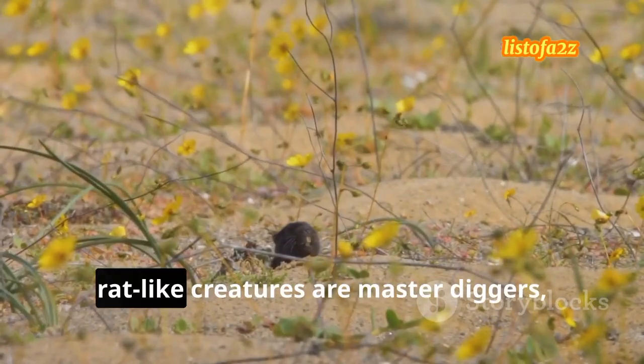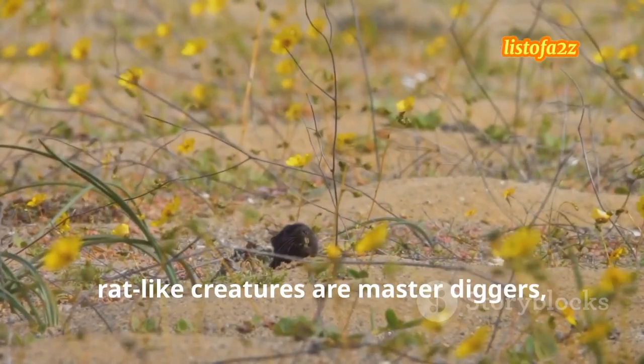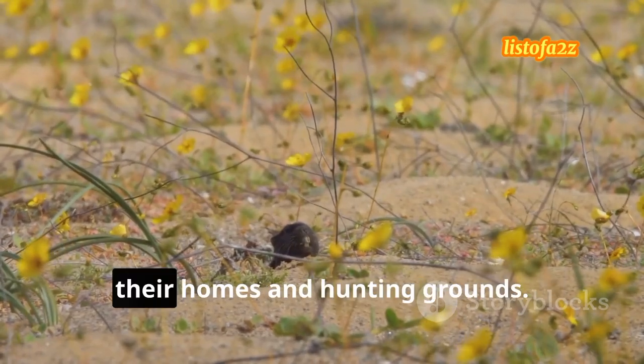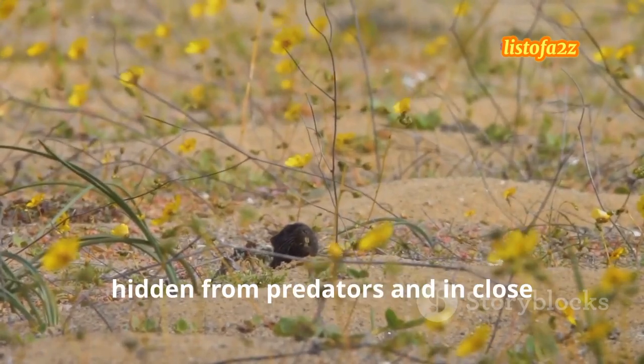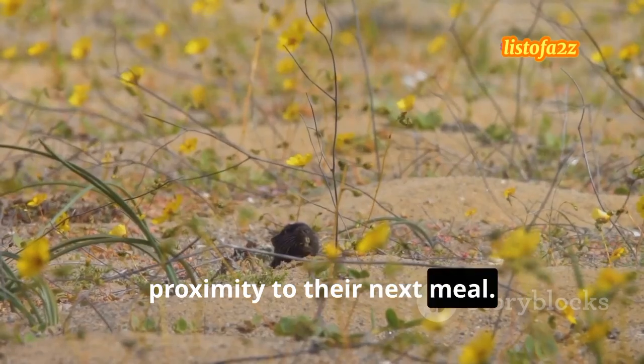These small, rat-like creatures are master diggers, creating intricate burrows that serve as their homes and hunting grounds. Their underground labyrinths keep them hidden from predators and in close proximity to their next meal.